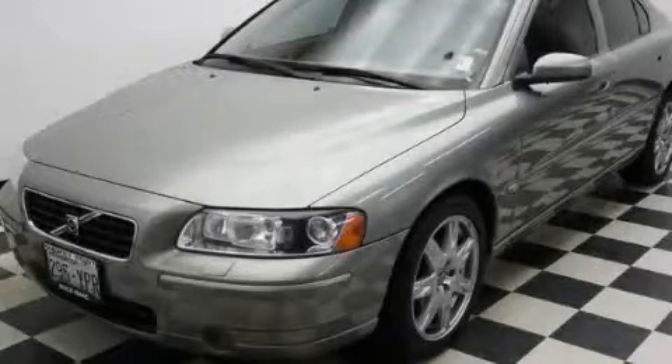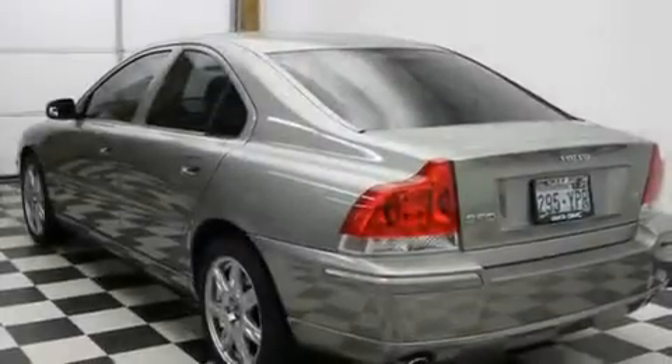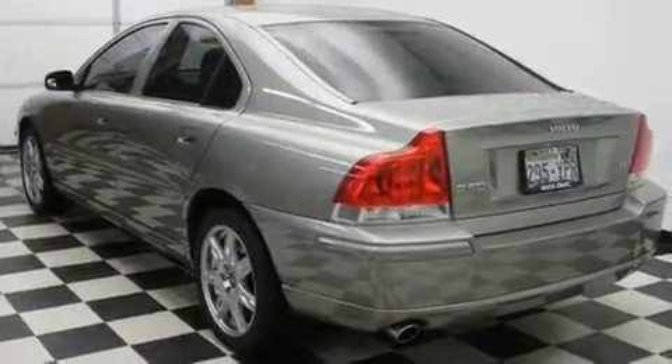This is a 2006 Volvo S60. It features a 2.5-liter 5-cylinder engine and an automatic transmission.